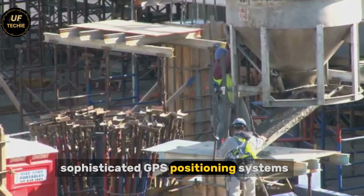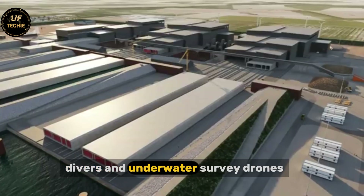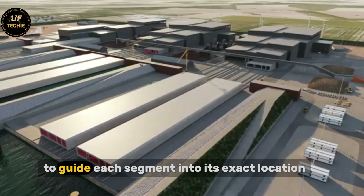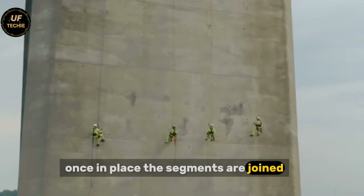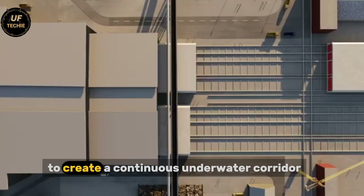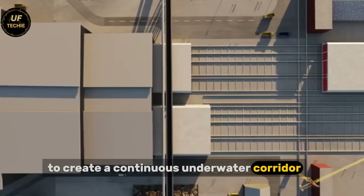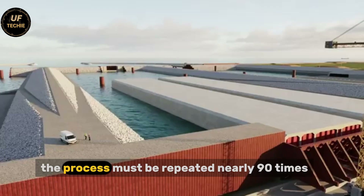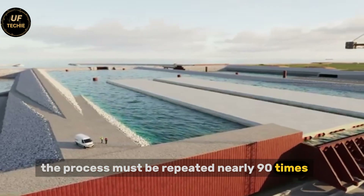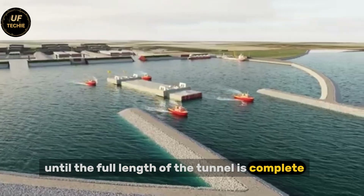Sophisticated GPS positioning systems, divers, and underwater survey drones work together to guide each segment into its exact location. Once in place, the segments are joined, sealed, and secured to create a continuous underwater corridor that will eventually stretch from shore to shore. The process must be repeated nearly 90 times until the full length of the tunnel is complete.